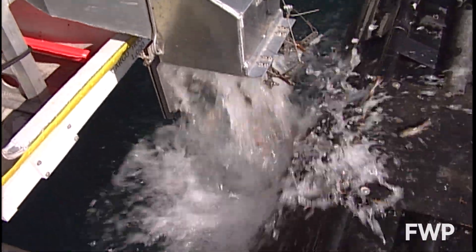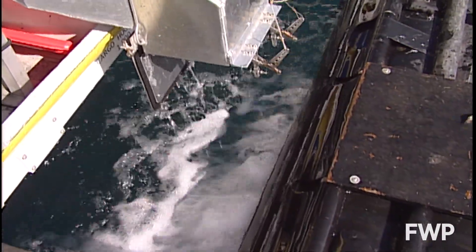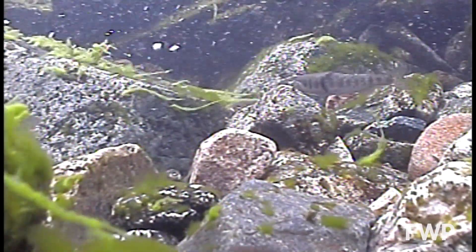They don't outplant any of these hatchery cutthroats in the Yellowstone because there is already a wild sustained breeding population in the Yellowstone.